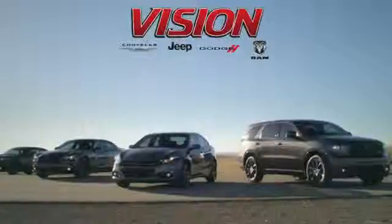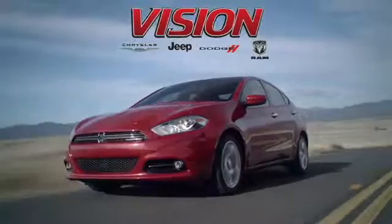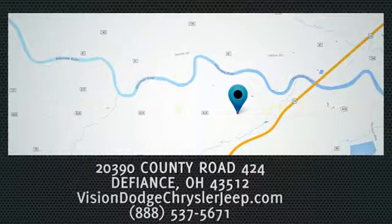Be sure to make Vision Chrysler Jeep Dodge Ram your first and only stop. We're conveniently located at 2390 County Road 424 in Defiance, Ohio.